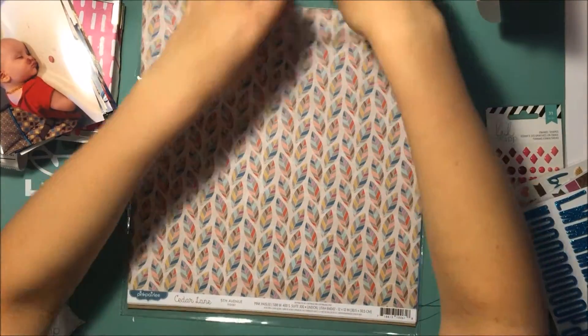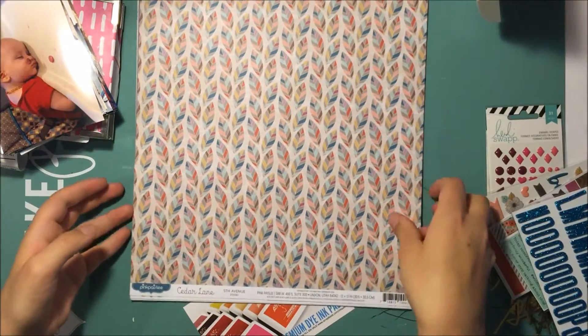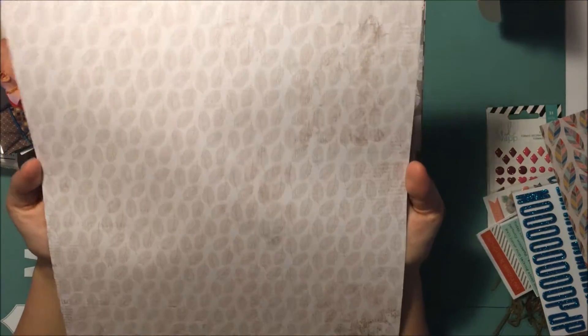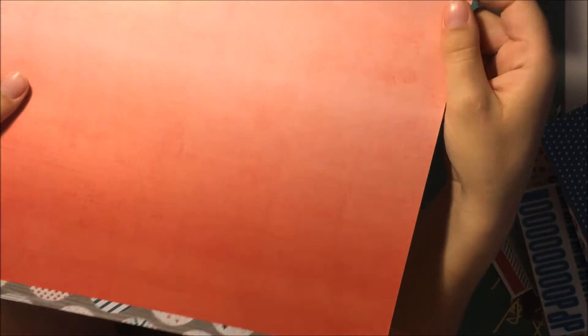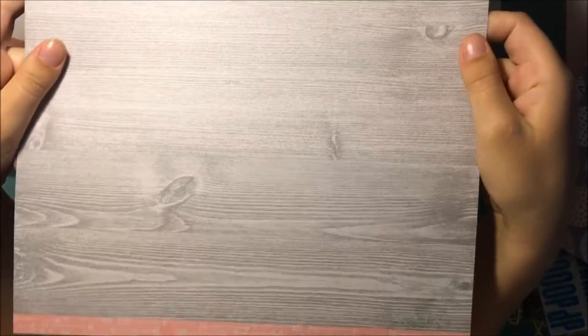I got some 12 by 12 papers — I didn't get them all but I'll show you what I did get. I got this one called Fifth Avenue — it's like leaves on the front and then the back is blue with a little bit of floral and some words. I got Riverside Lane, which is a blue polka dot on this side and then some gray with leaves on the back. I got Circle Street, which is super cute — the back is an ombre in reddish. I got Arrow Avenue, which is pink with arrows, and the back is a gray wood grain.